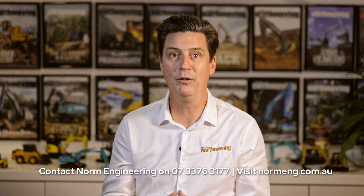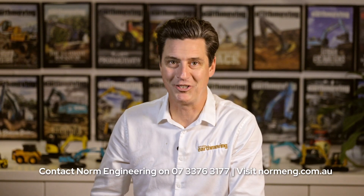I'll put a link down below, but for more information and to ensure you get the right attachment for your machine, give the guys at Norm Engineering a call directly on 07 3376 3177, or visit their website at normeng.com.au.